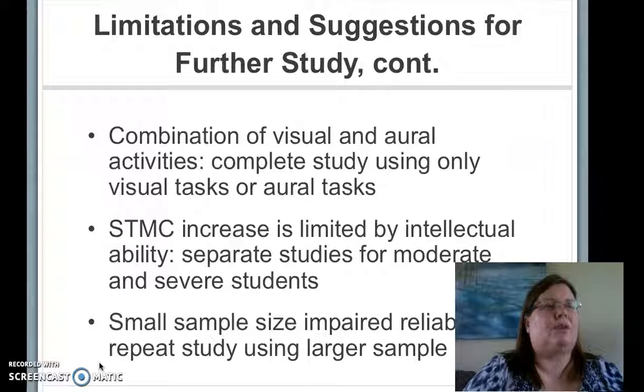Also, the review of literature found in other studies that participants with higher short-term memory capacities improved more than participants with lower short-term memory capacities. This could imply that separating students with moderate intellectual impairments from students with severe intellectual impairments could result in a more significant increase. Increasing the sample size would also increase the external validity of the results.